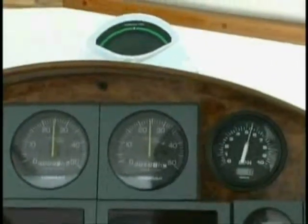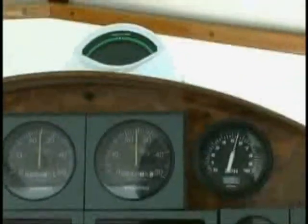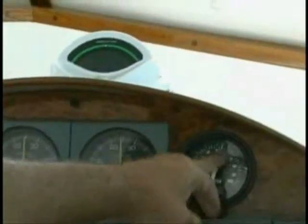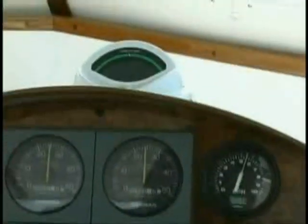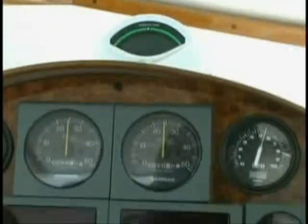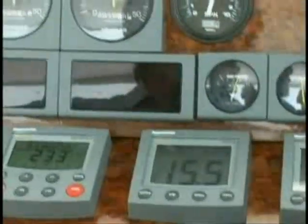We're only running on 140 horsepower diesels. You can see the fuel burn right there — just a little over five gallons per hour per engine. There's the tachometer at 2,500 RPM, and here we are doing 15 and a half knots — about 17 miles an hour.